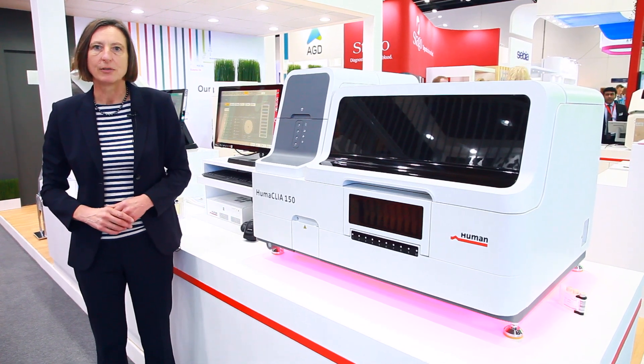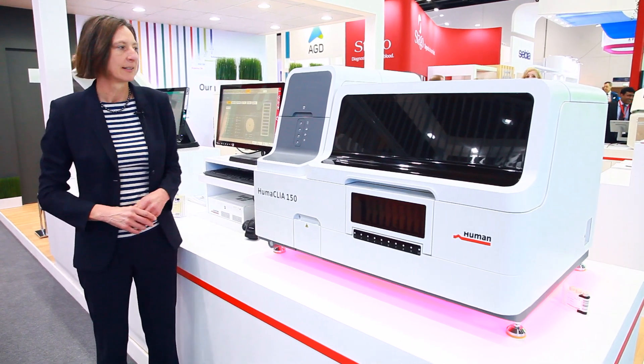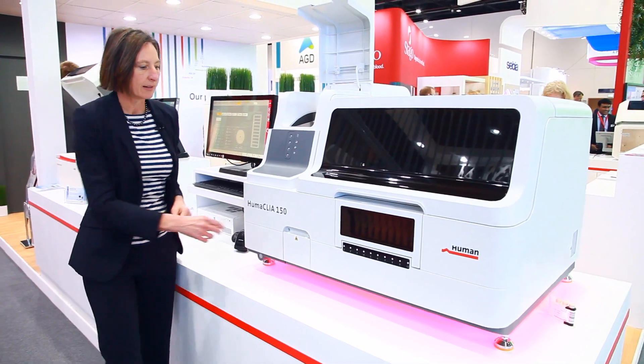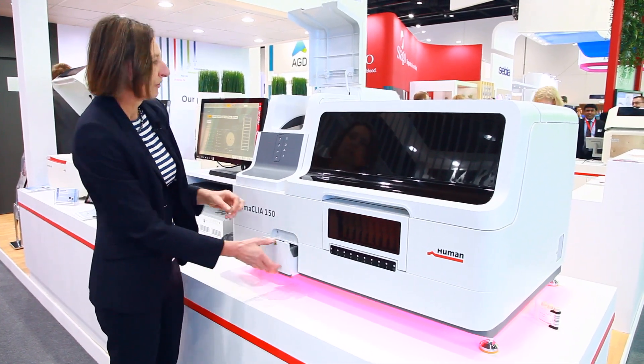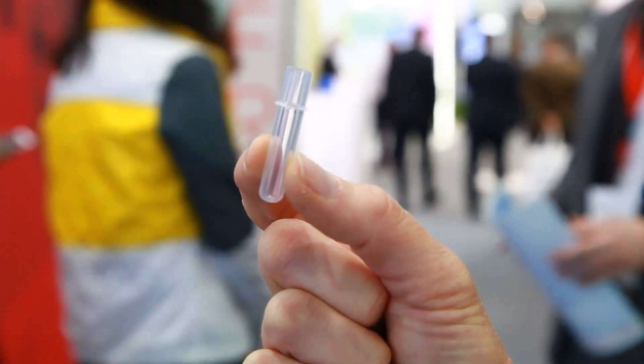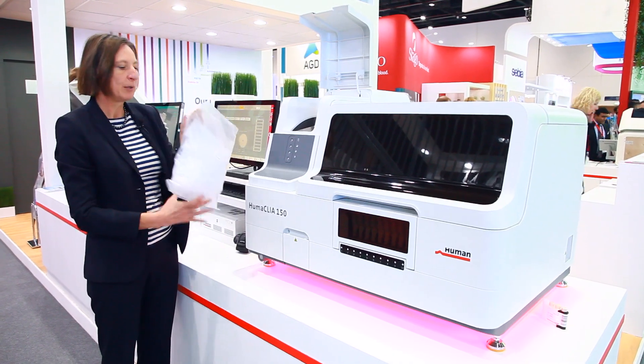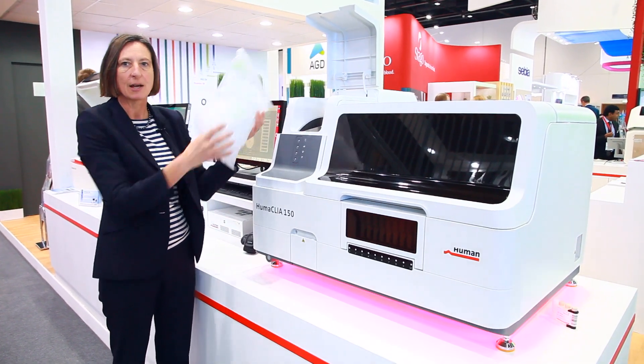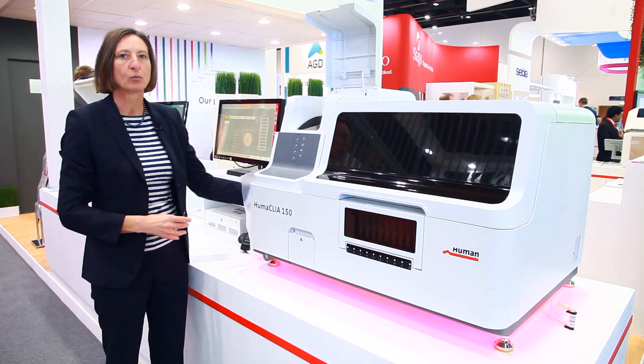Before running the system you need to fill it, and the beauty of it is that we simply fill the reaction tubes into the system by pouring them through a bag. It comes in bulk format and it's a quick refill.